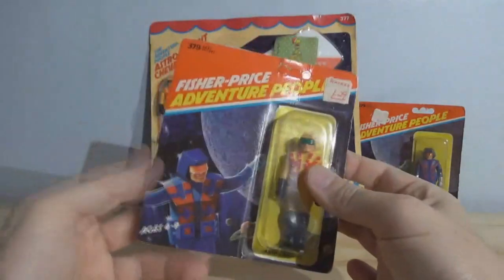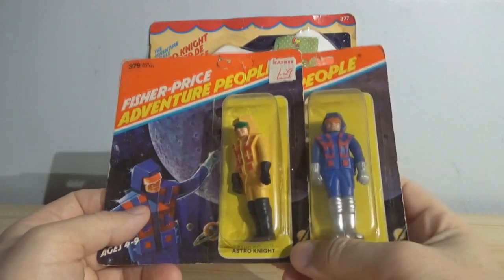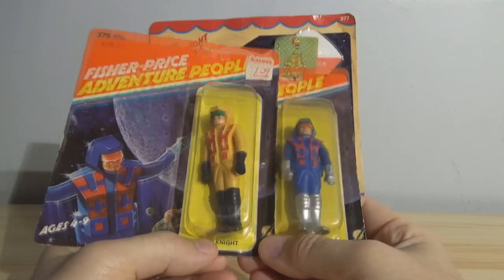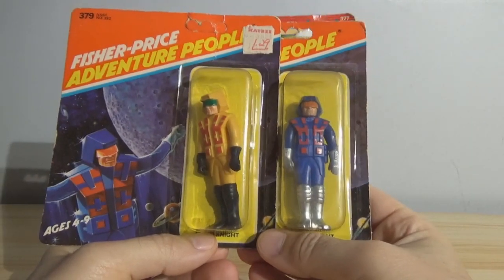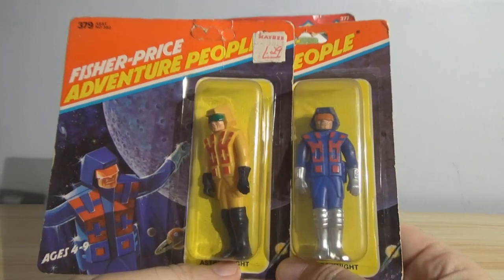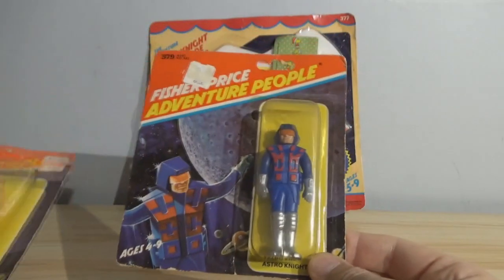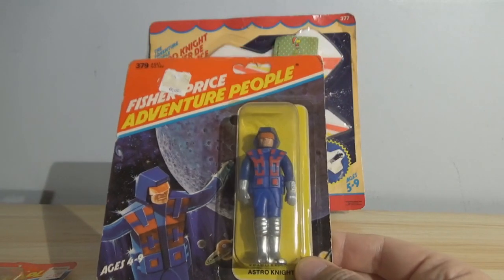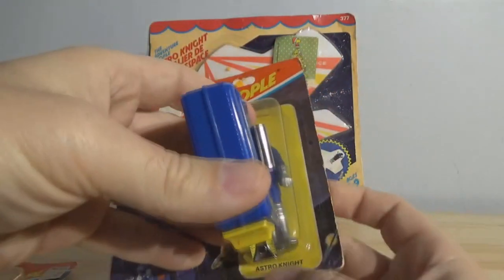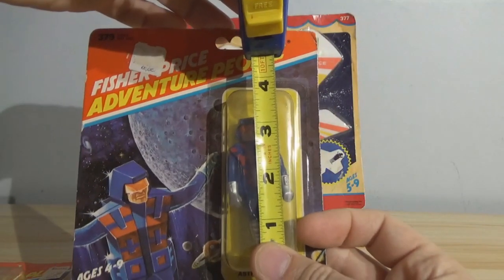The Astronite at the time — and these are the only two — only came in blue and mustard yellow. These were not very popular with kids. And the reason they weren't very popular is because there's a lack of articulation. These are a little shorter than 3¾ inch — I think these are actually 3½ inches.